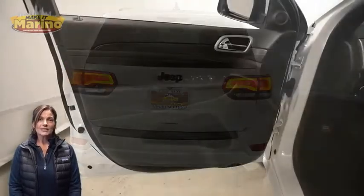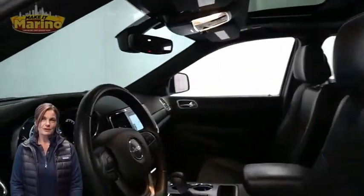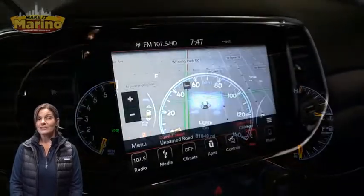Heated front seats, heated steering wheel, 31,000 miles on the odometer, 8.4-inch touchscreen, and navigation.